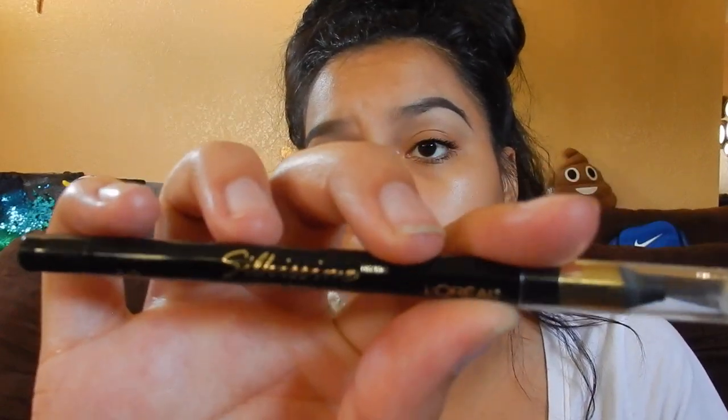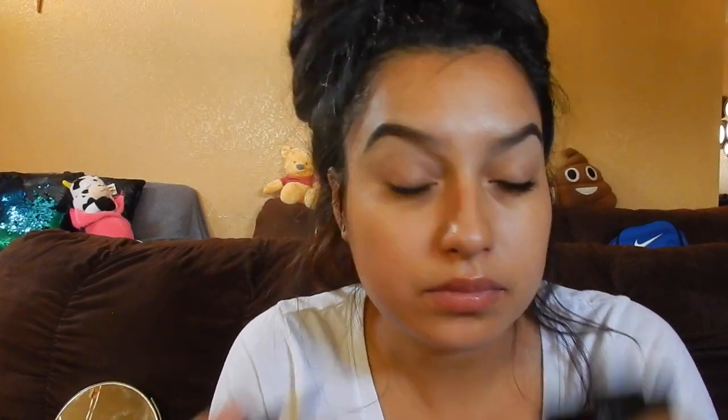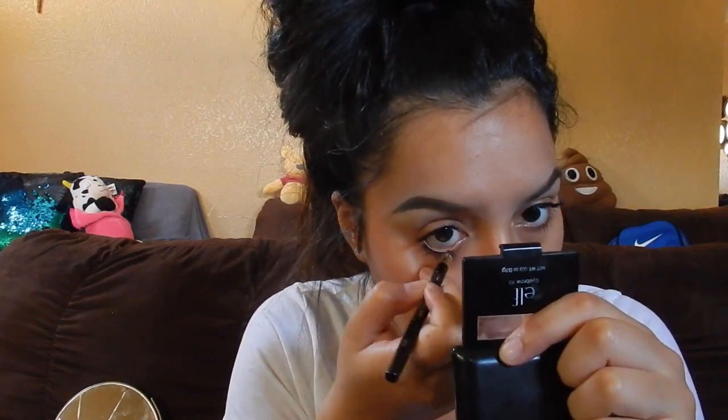I'm using the L'Oreal Silkissime eyeliner in black to line my waterline. Overall this pregnancy has been easy other than my first trimester. I craved curly fries yesterday. Right now I'm craving takoyaki — fried octopus balls — they're so good, you get them at the sushi place.